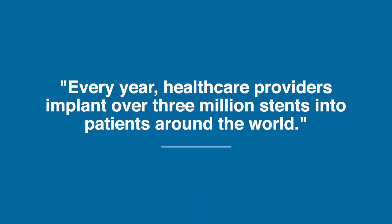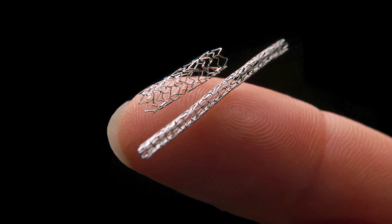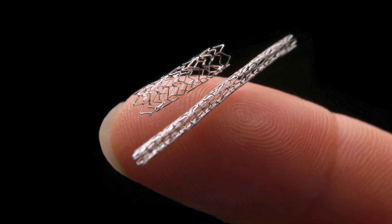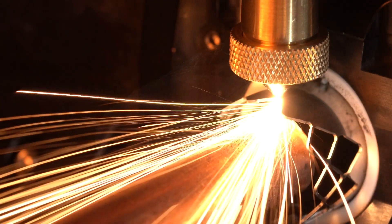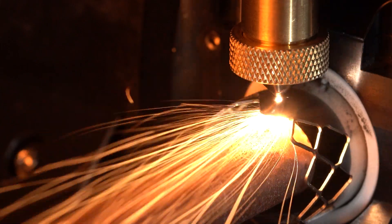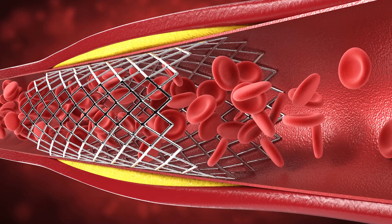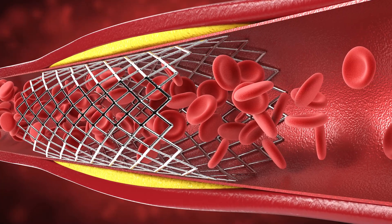Every year, healthcare providers implant over 3 million stents into patients around the world. Stents range in size depending on where they're being implanted in the body — from a couple widths of a human hair all the way up to several millimeters. Regardless, they always involve a very intricate lattice structure that has to be cut with a laser, and holding that lattice structure to the right shape really affects how efficacious the stent is in the body — whether it does its job well, or has the potential to break and damage the patient.